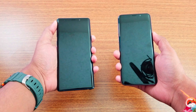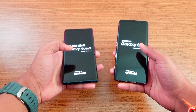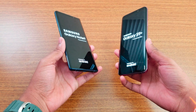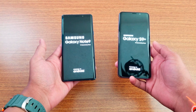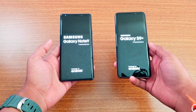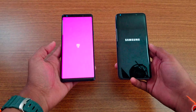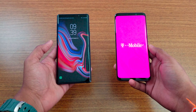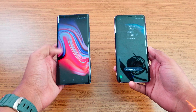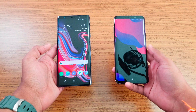They're both booting up right now — really awesome devices. I'll give you more specs when they boot up. Note 9 will probably be faster. Note 9 is up first, and S9 Plus is still booting.